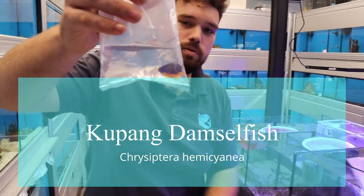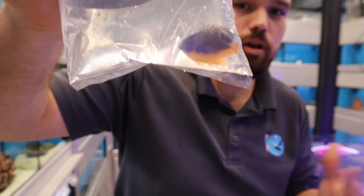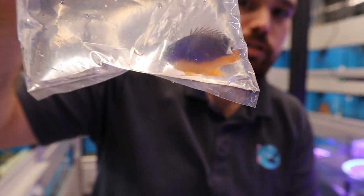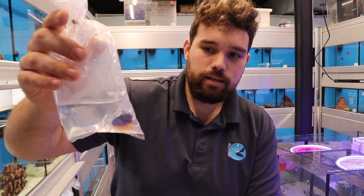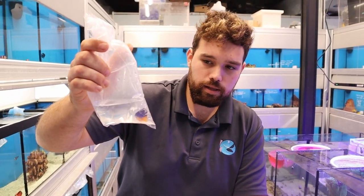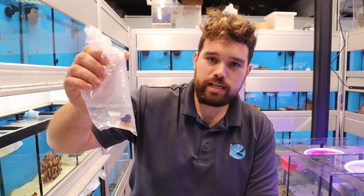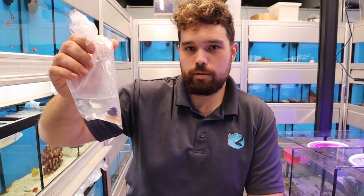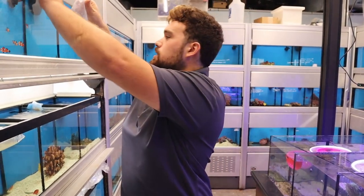This is a coupang damsel. This is kind of a cool fish. Most damsels get really aggressive. They get a little bigger too, 3, 4, 5 inches. These stay small, maybe 2 inches max. They're pretty easy to pair also. They'll lay eggs really readily in aquariums. There's also some people say they'll eat flatworms. If you have a flatworm problem in your tank you can try some of the coupang damsels. Tons of color too.